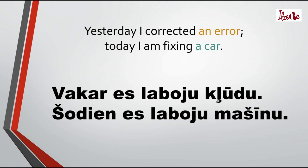Here are the example sentences: Vakar es laboju kļūdu — 'Yesterday I corrected the error.' Šodien es laboju mašīnu — 'Today I am fixing the car.' Notice that the verb looks identical in both sentences, although the first sentence is in the simple past tense and the second sentence is in the simple present tense.